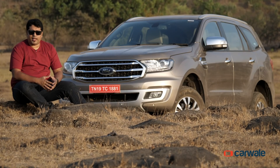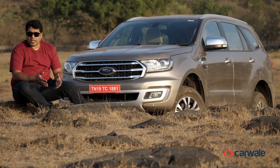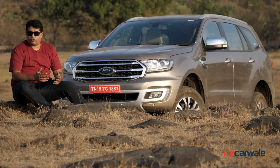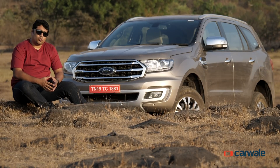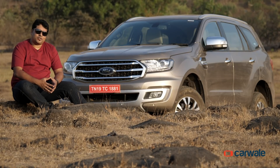The Endeavour then is the ideal vehicle for the big family that doesn't mind getting adventurous. It looks imposing, it's capable both on and off the road, and comes well spec'd too. Yes, there are a few hiccups, but overall it makes for a compelling package. We hope you liked the video — if you did, make sure you like, share, and subscribe to the CarWale channel.